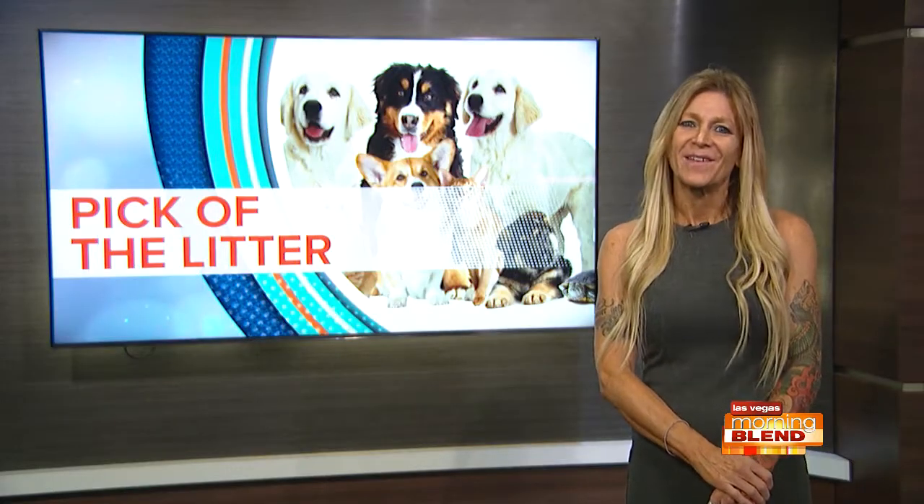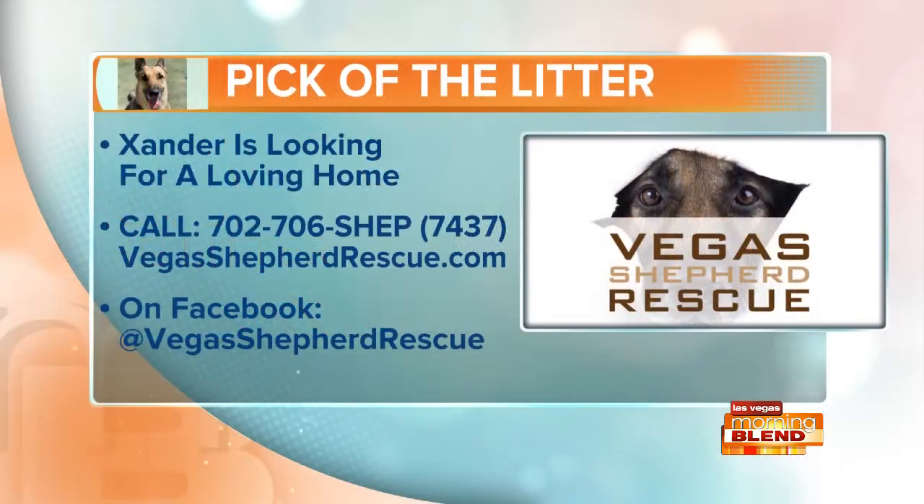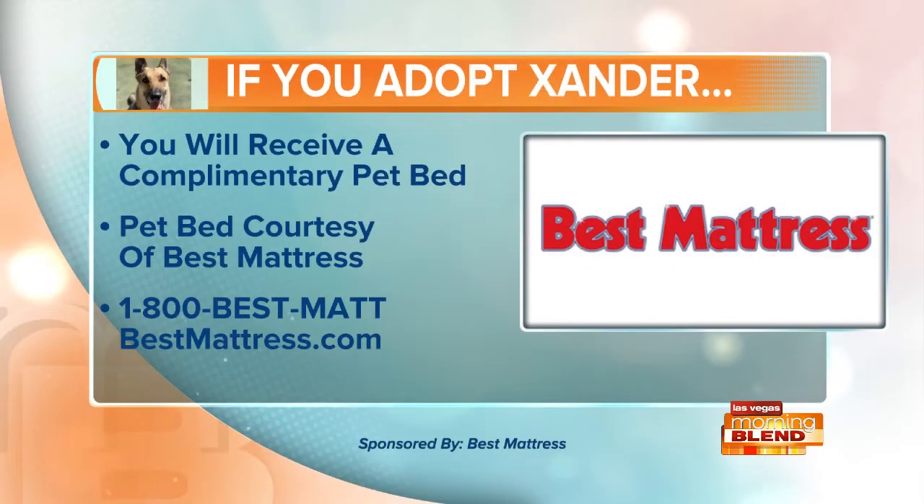Thanks, Antonio. Great info there. If you'd like to adopt Xander, reach out to Vegas Shepherd Rescue — their number and website are right there on your screen. And remember, if you adopt Xander, you will get a complimentary pet bed from Best Mattress. They are a proud sponsor of Las Vegas Morning Blend.